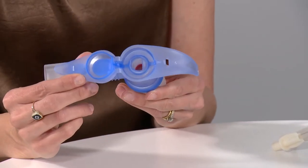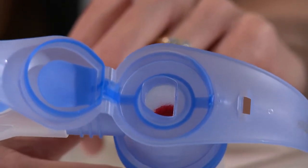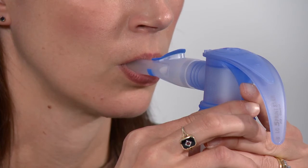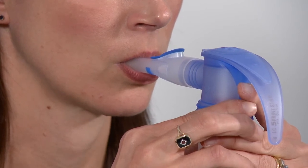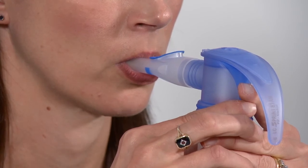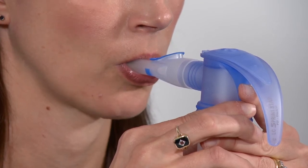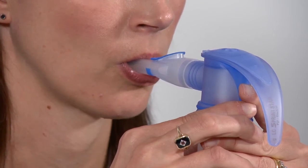The PARI LC Sprint Star nebuliser includes a breath sensing feedback system called the PIF control, which restricts the inspiratory flow encouraging slow controlled inhalation. If inhalation is too quick, the PIF control causes an inspiratory resistance and a short quiet sound is emitted, providing feedback that inspiration needs to be slower. A slower inspiration increases the deposition of medication within the lungs.